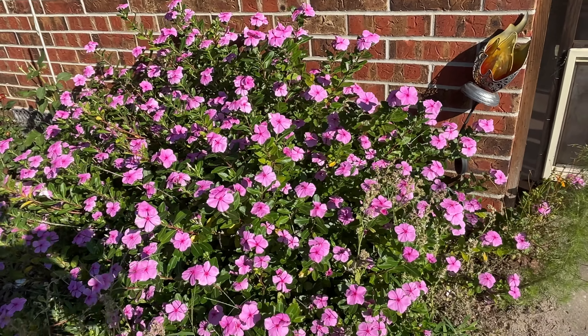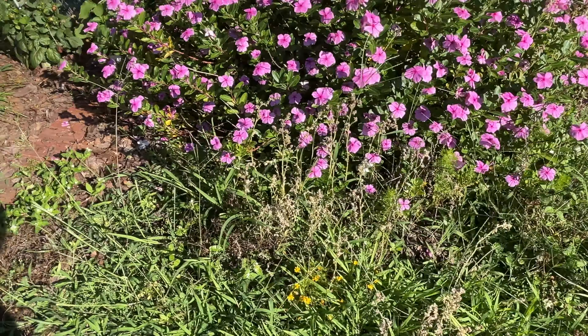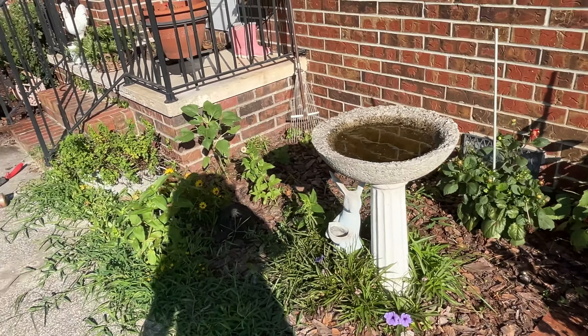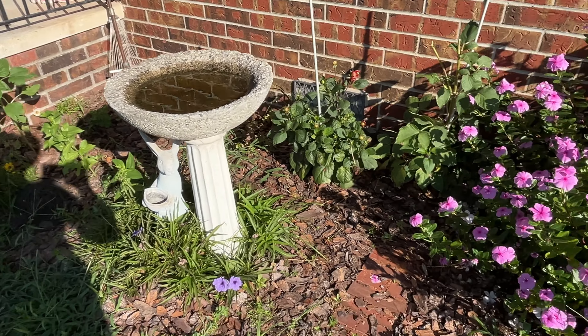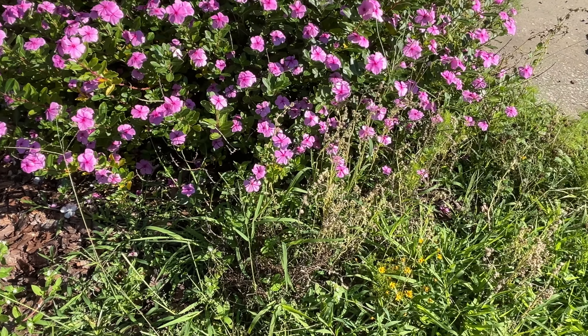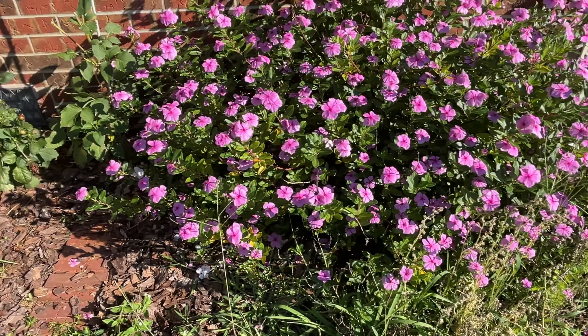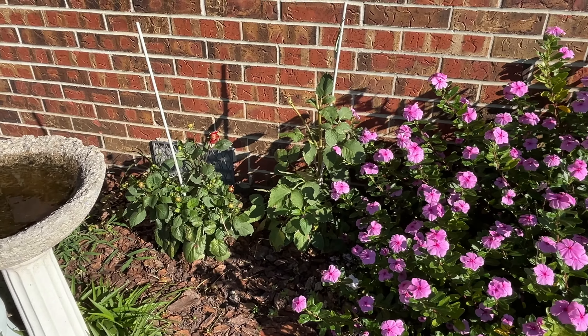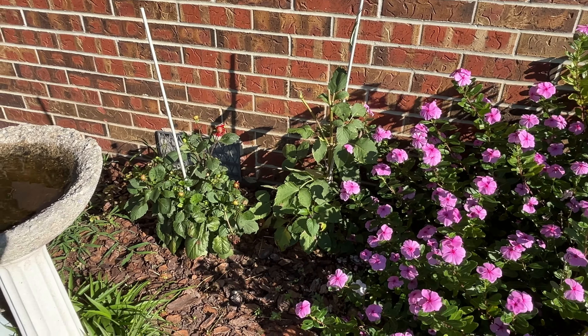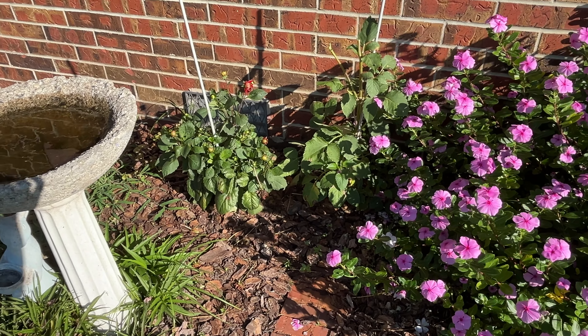I've got a lot of weeding to do on this side. I always start from over there and work my way over, and by the time I get here I get overwhelmed and give up. So this time I'm starting over here. My dahlias — I just trimmed them back and cut a bunch off and put those in the house, but look at all the blooms getting ready to come back up. Beautiful.